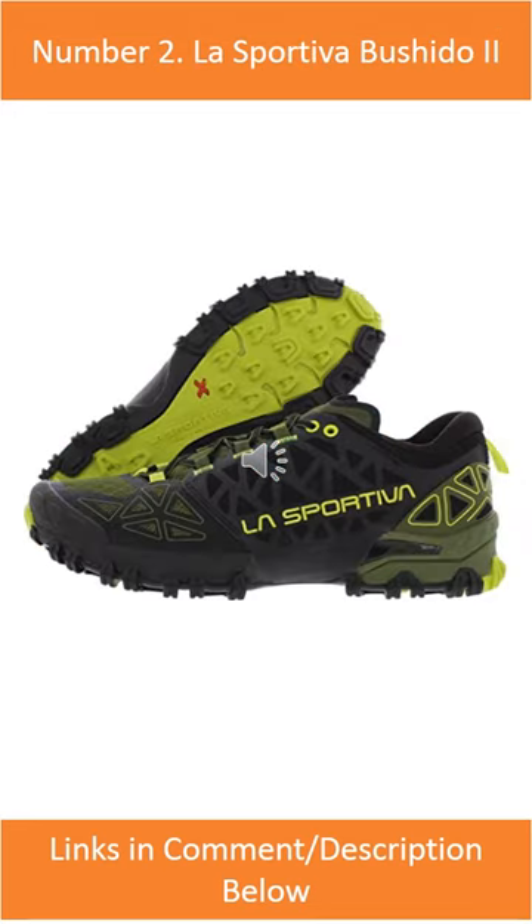Number 2: La Sportiva Bushido 2. The La Sportiva Bushido 2 is a great choice for hikers who need a shoe that can handle technical terrain.